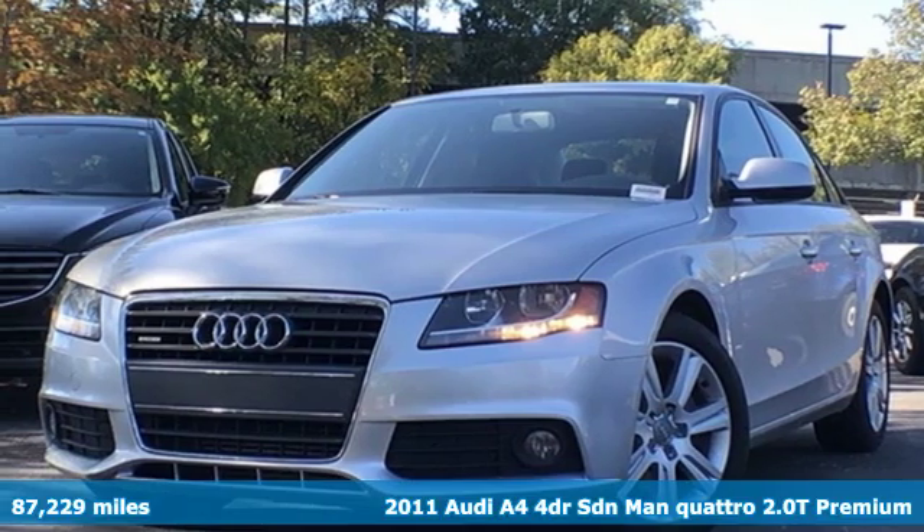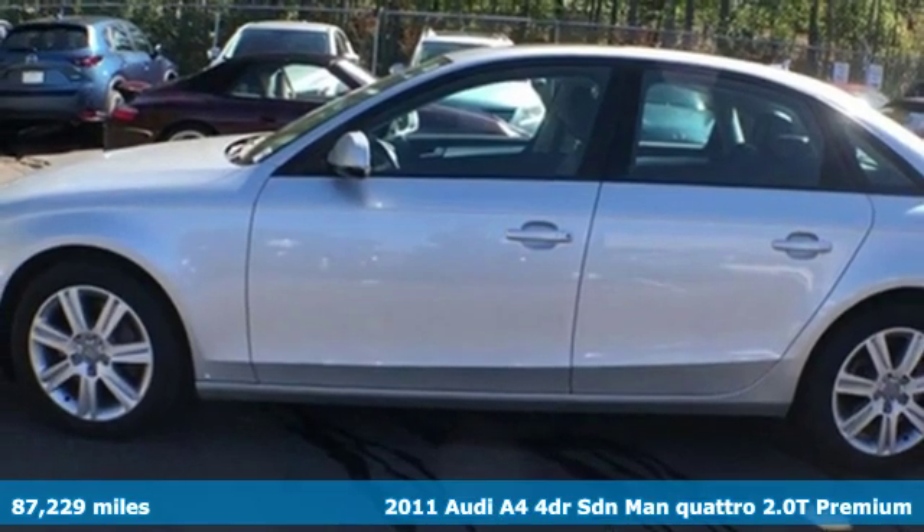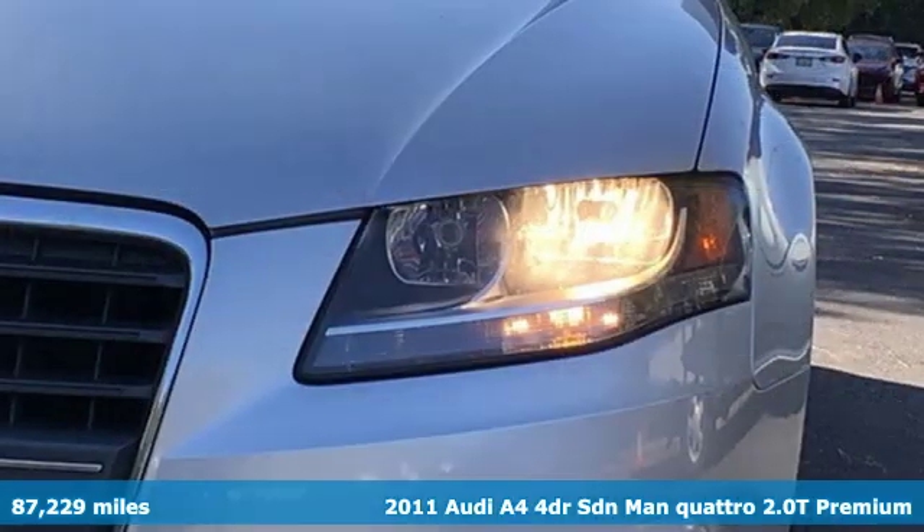It's a 2011 Audi A4. This captivating A4 is the sedan that over delivers on luxury and performance.